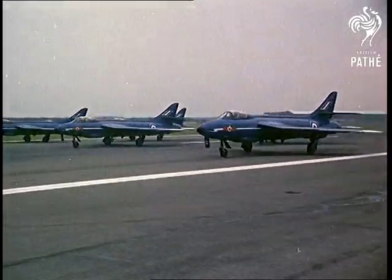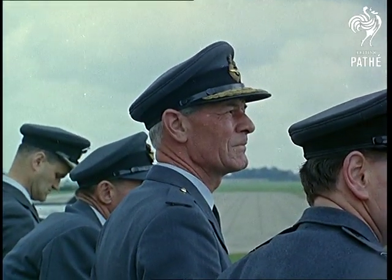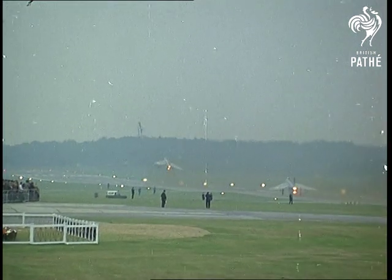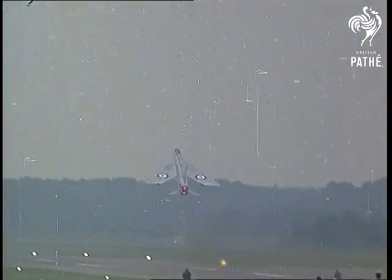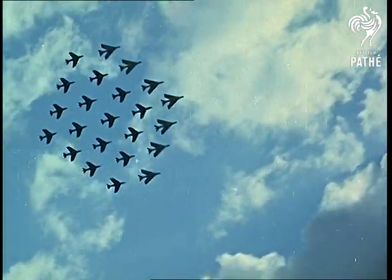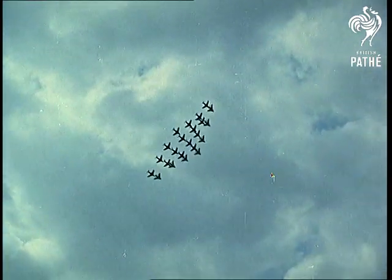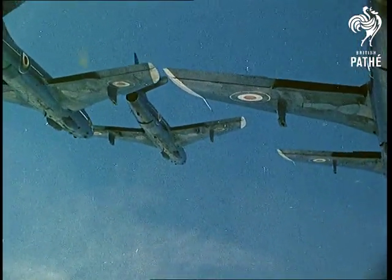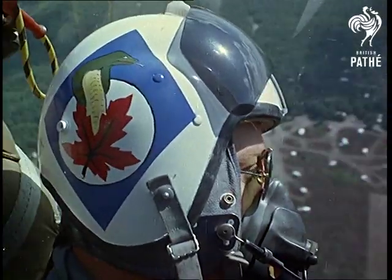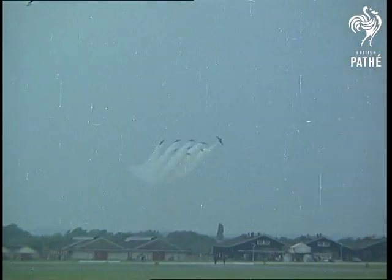Now the stage is taken by the RAF — aerobatics by Hunters and Lightnings. Witnessing the display: Air Marshal Sir Douglas Morris, Head of Fighter Command. The Lightning is taking off. Lightnings and Hunters in combined formation, with Hunters providing the vapour trail. The name of this manoeuvre: a bomb burst.